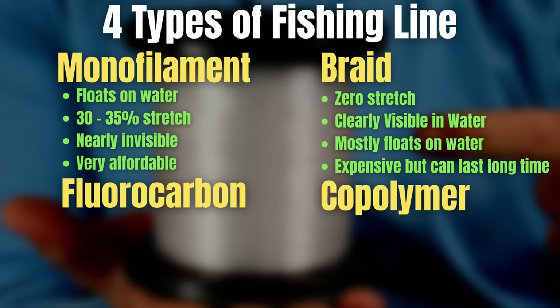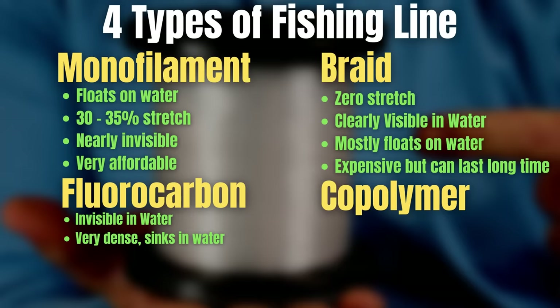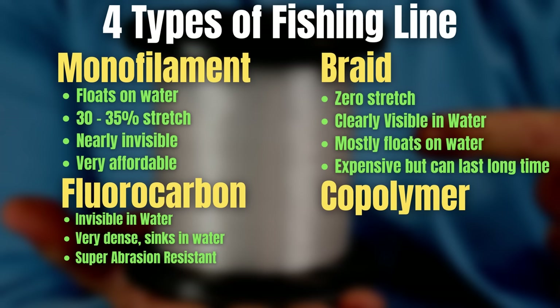Now let's move on to fluorocarbon. For me as a bass fisherman, this is probably the favorite line. Fluorocarbon looks a lot like monofilament — it's a clear line — and one of its characteristics is that it is nearly invisible in the water, about as close to invisible as you can get. Fluorocarbon is also a very dense line, so it actually sinks in the water, which is one of the biggest differences between it and other lines. It is also very abrasion resistant and does really well in cover.